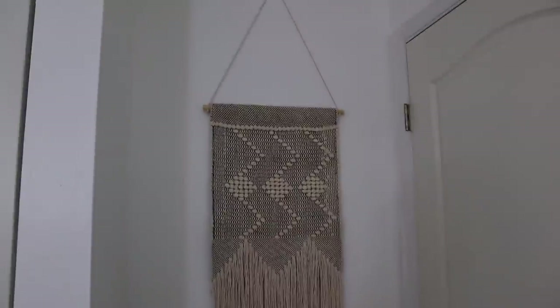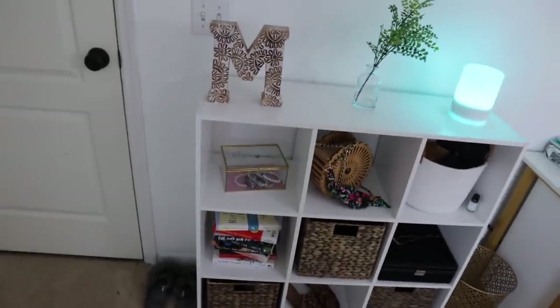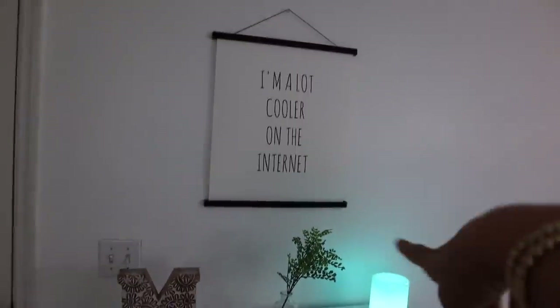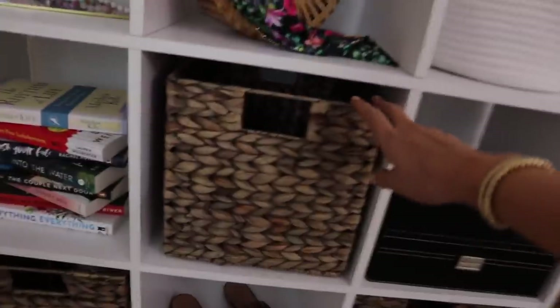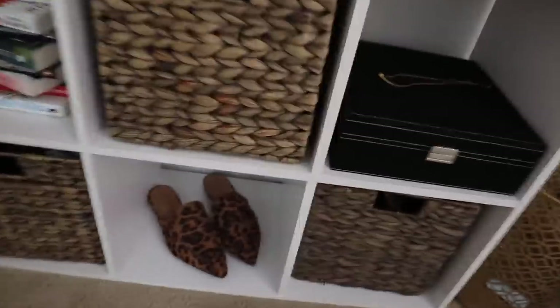I have this little cubicle unit here, and I'll link everything I mention in this video — just check the description box. I got this poster from Society6. The cubicle is from Target and I got these cube baskets from the Container Store. I love it because it's both decorative and functional, so I do use it for storage as well.